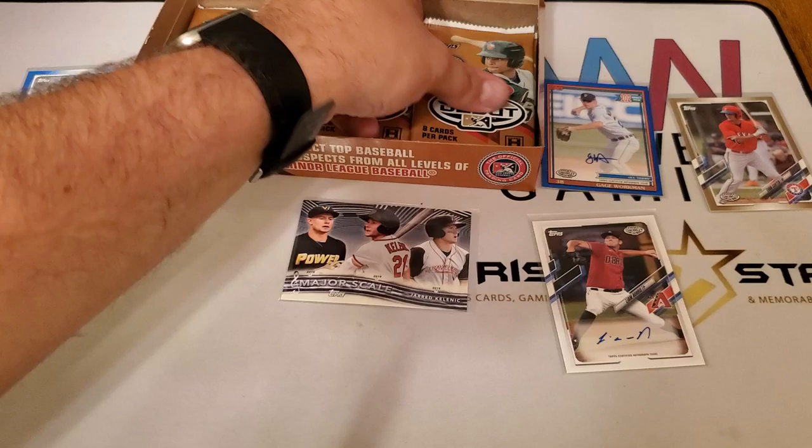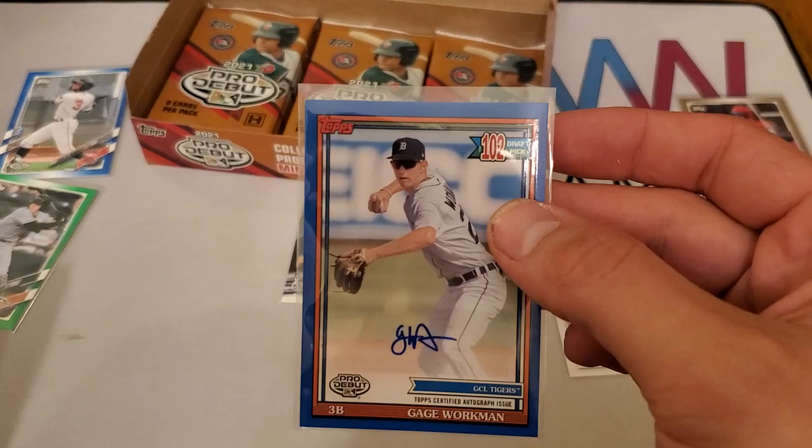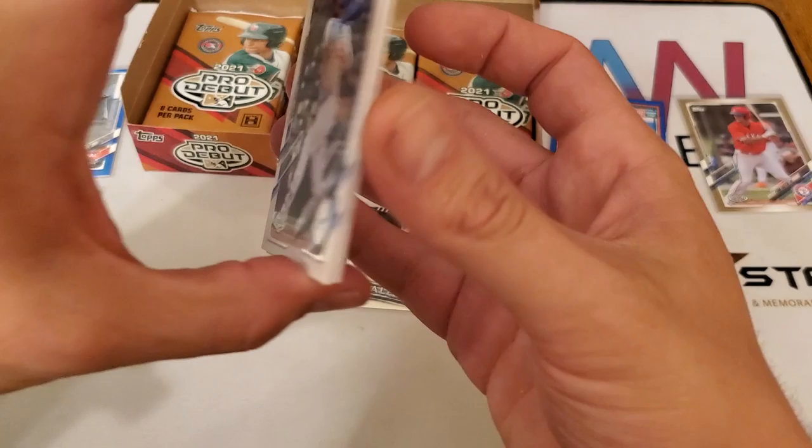We have Tolbert, Sanchez, Jared Schuster, Jordan Westburg, Daryl Collins, Alex Santos, and Nick York. Definitely cool with some of the throwback cards — I really like how they did these. I believe it's a 1991 Topps design, and with the draft pick number it's a really nice touch.